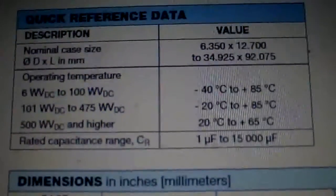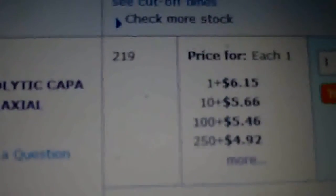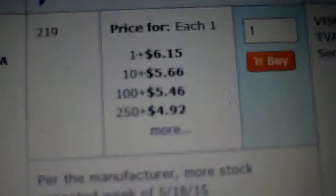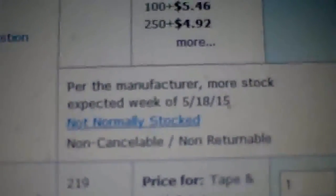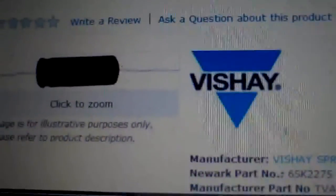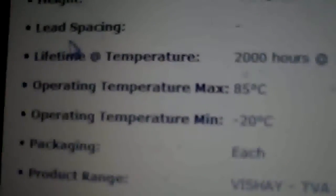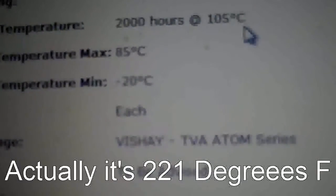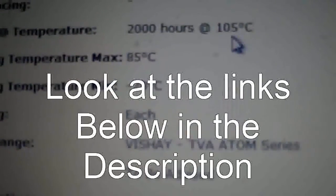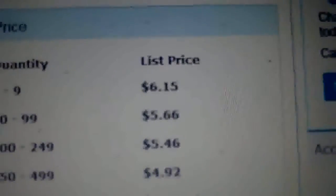What I can't find on Mouser is the lifespan in hours, so I check Newark. On Newark the same Vishay Sprague unit is a little cheaper at $6.15, but they don't have it in stock. Scrolling down on Newark I can find the lifetime hours: 2,000 hours at 105 degrees C - that's pretty hot, about 185 Fahrenheit. So 2,000 hours, and it costs $6.15 each but Newark doesn't have them.